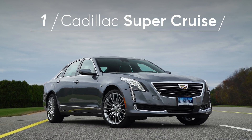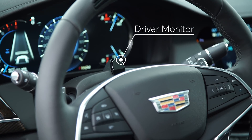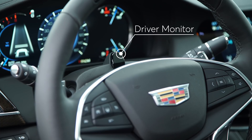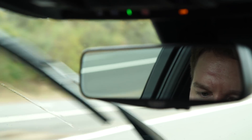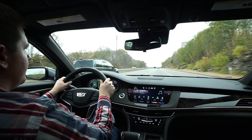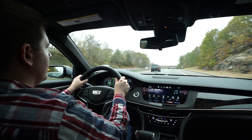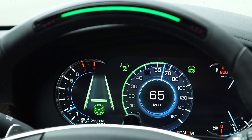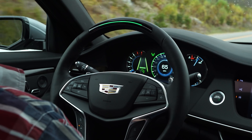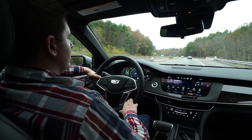Number one: Cadillac SuperCruise, for providing the best balance of capability and safeguards. It stands out for its use of cameras and sophisticated eye-tracking technology to confirm the driver is looking toward the road ahead. If SuperCruise senses your eyes are off the road, it alerts the driver to look forward. We also like that SuperCruise limits where it can be turned on to only divided highways, meaning it can't be used on back roads or other places where these systems are less likely to work safely. We did find that SuperCruise was a little difficult to engage, as it requires the driver to be precisely in the middle of the lane to turn on the system. But this is a minor annoyance to an otherwise excellent implementation of this technology. Cadillac says it will continue to update the system as needed.